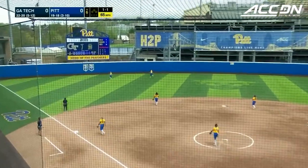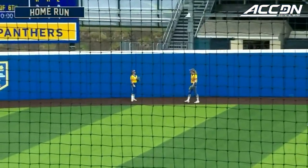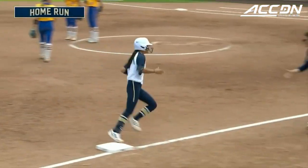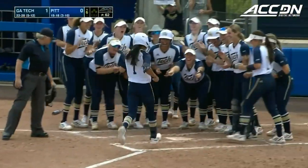A great hit out to left center field — that one's back and that one is gone. What a spark it was. What a great lead-off home run for the Yellow Jackets, coming into the top of the sixth inning to put her team up one nothing.